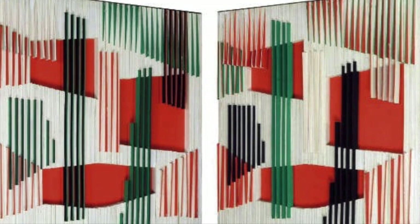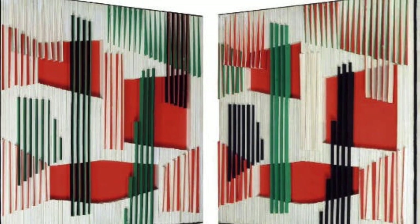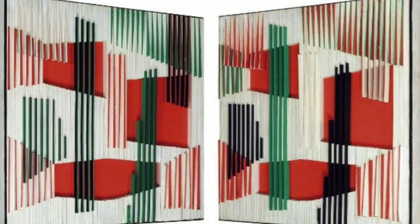The idea behind kinetic art is that color, line, and perception create movement — movement through visual effects.